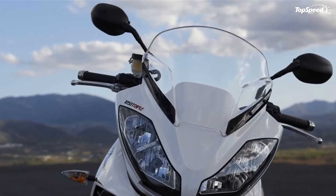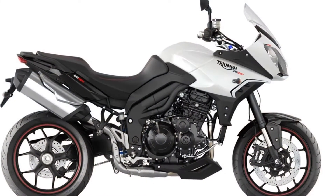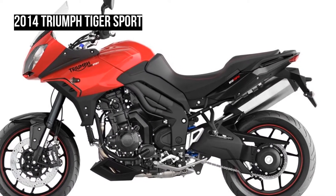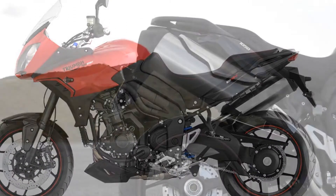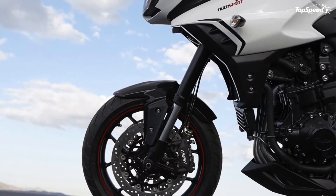Rear subframe: the rear subframe is now both lower and stronger than the Tiger 1050's, giving the bike a leaner, more sporting look while also increasing its payload. Swingarm: the new single-sided swingarm is purpose-made for the Tiger Sport, designed to look sporty but also allowing the exhaust system to be tucked in tighter, giving you more luggage space.